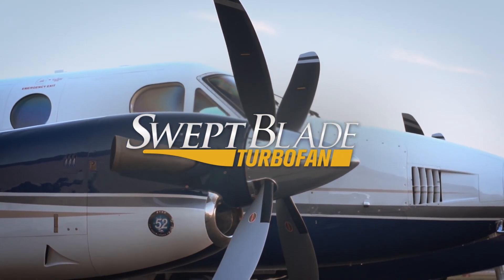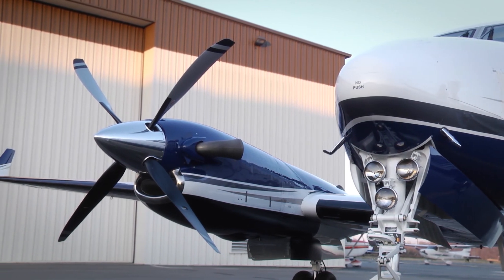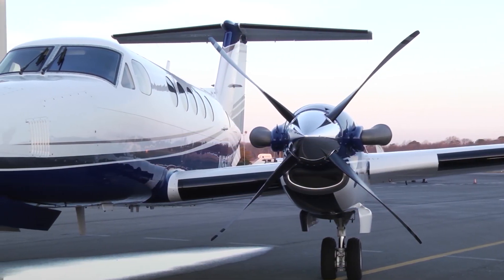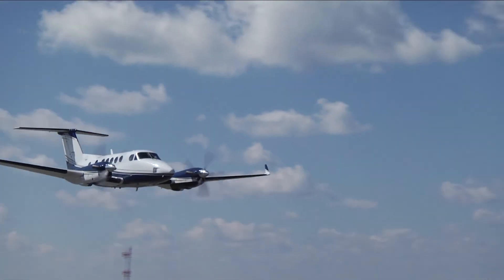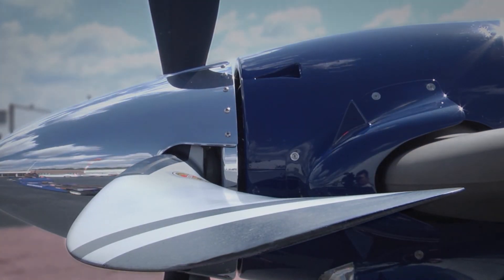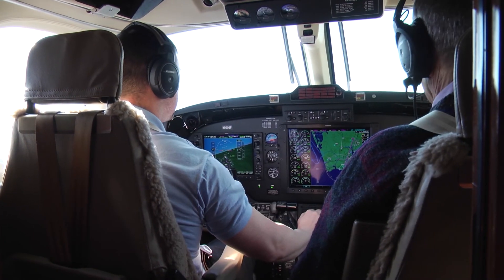Raysbeck Engineering's new game-changing swept blade turbofan propellers first entered service March 2013. The bigger, more powerful design produces more thrust. You can feel the improved acceleration when you apply the power. This is due to the sweep, which allows for a larger diameter with an increase in thrust while providing noticeably lower cabin noise.